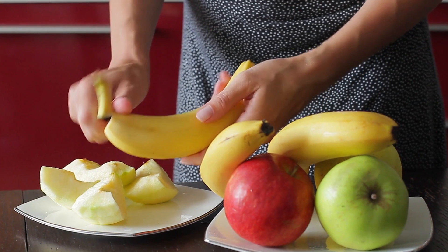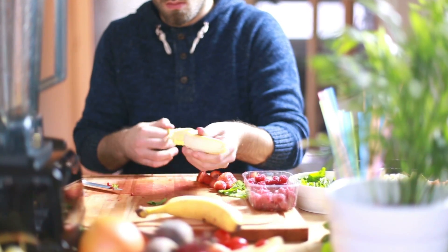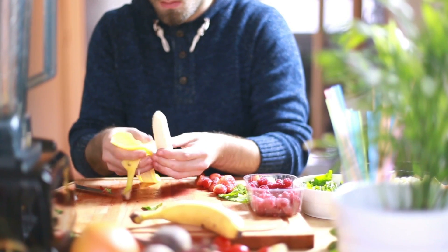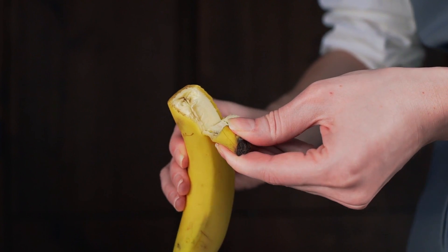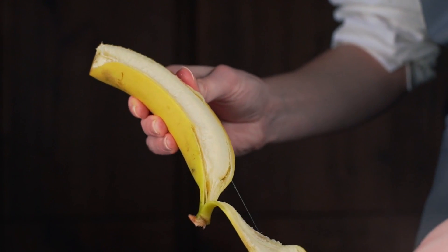Number two: bananas. This one hits home for me. I've always had a difficult time peeling bananas when I'm looking to enjoy one, probably because I wasn't aware of this secret. Instead of pinching and peeling at the top where the hard tip is, it's much easier to peel from the bottom. Just pinch, peel, and enjoy.